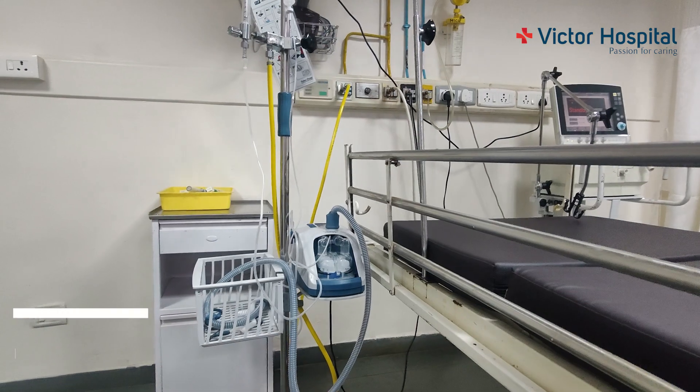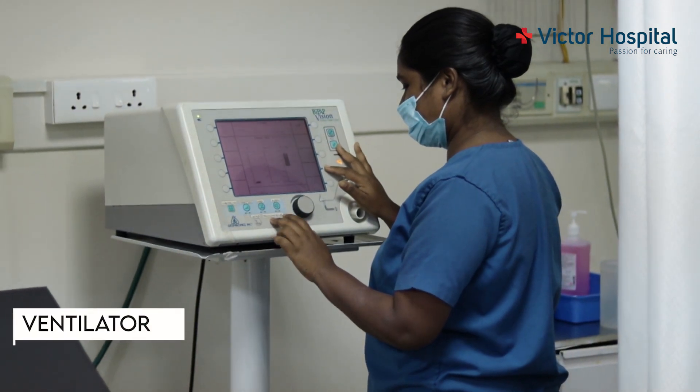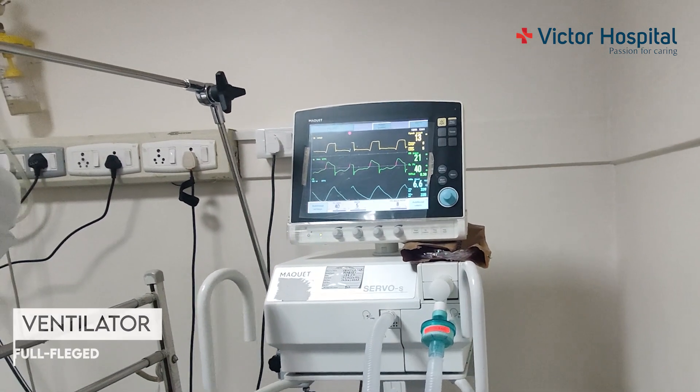When patients have respiratory distress, we first put them on what is called HFNO or high flow nasal oxygen, and then we try non-invasive ventilation, and then ultimately put them on these machines, which are full-fledged ventilators.